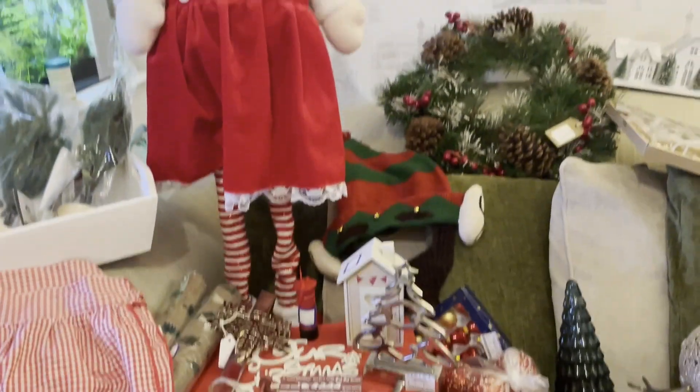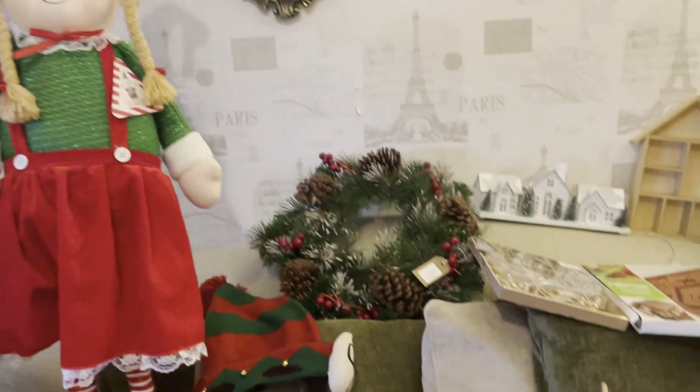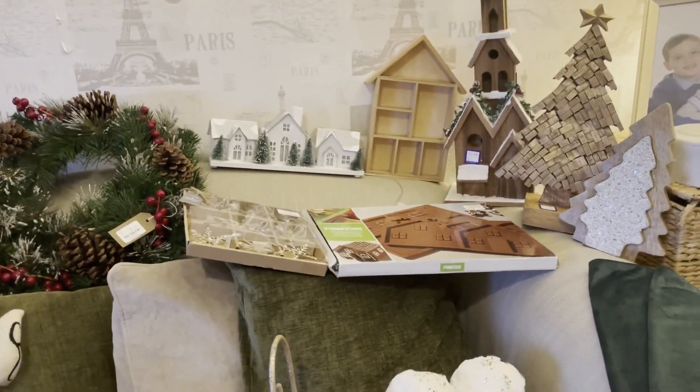Hiya lovelies, in today's video I have a mega charity shop Christmas haul for you. I have got a mega charity shop Christmas haul for you.